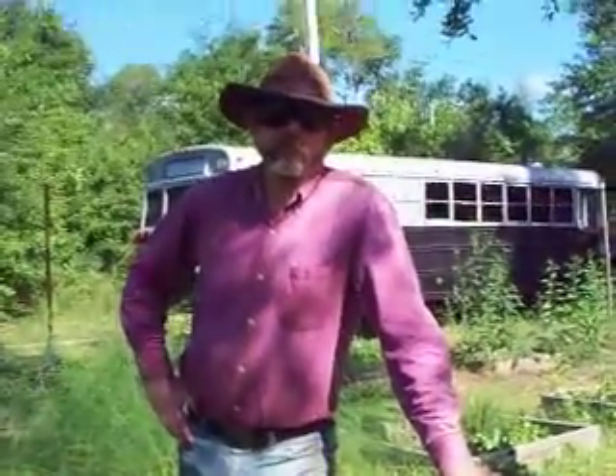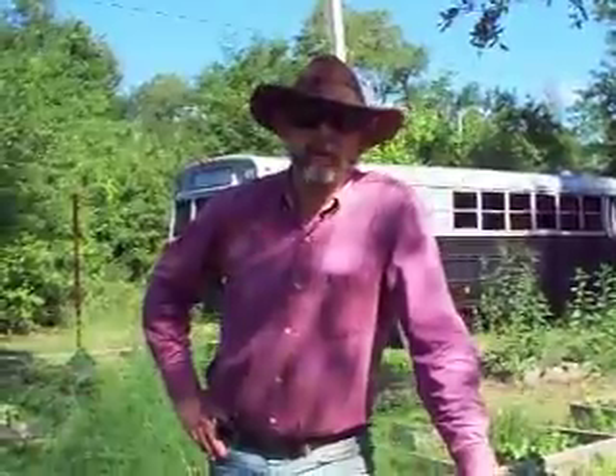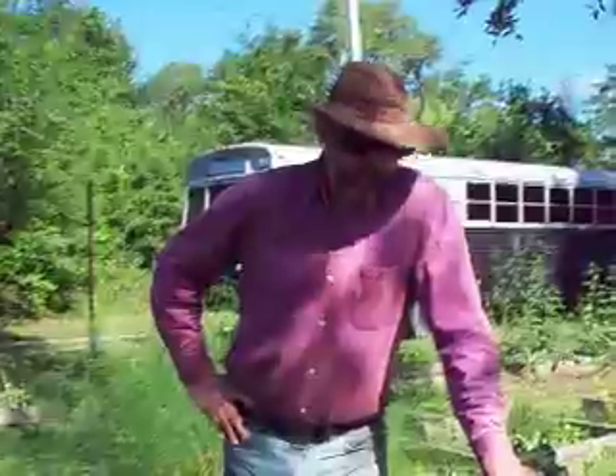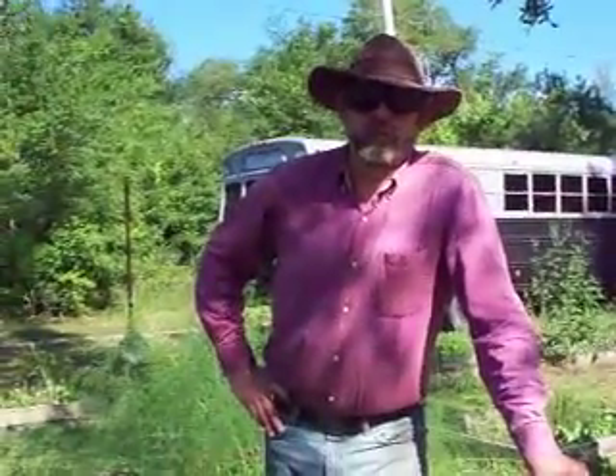Hello and welcome to another video from Sustenance and Cover, the only YouTube channel you need to not only survive the current apocalypse, but actually enjoy it. And today is going to be the next part in our series on jetting in a well.